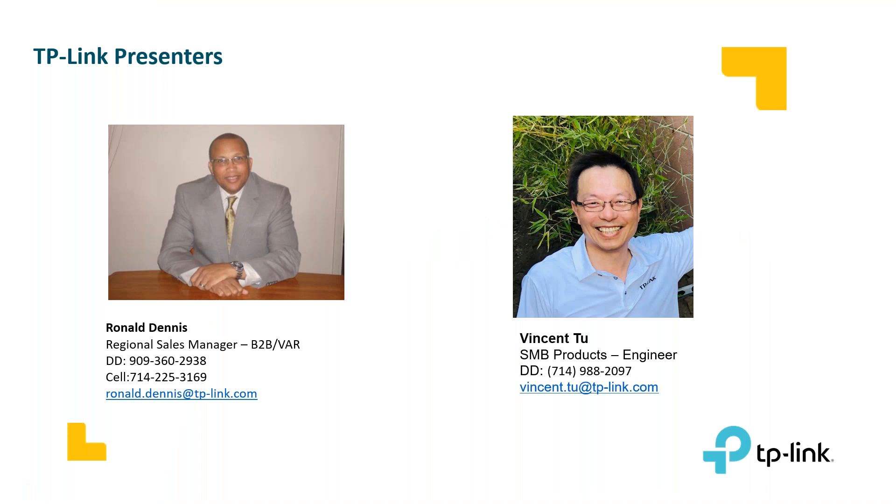Appreciate the time. Thank you, Julie, and hello, everyone. My name is Ronald Dennis, and I'm one of the regional sales managers here at TP-Link. We really appreciate the opportunity to share the TP-Link offerings with you today, and I want to offer a special thank you to all the veterans today on Veterans Day. And with that, we'll get started.